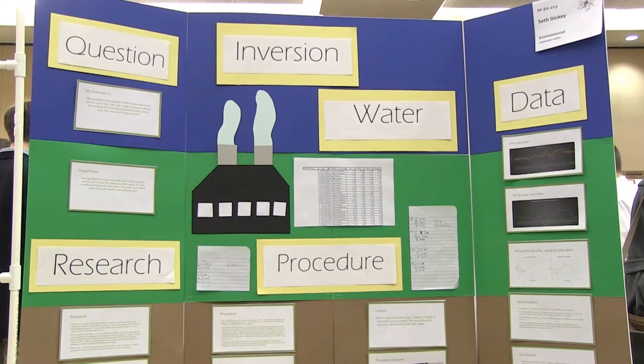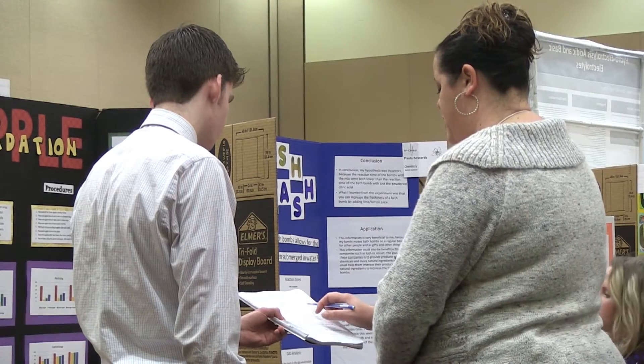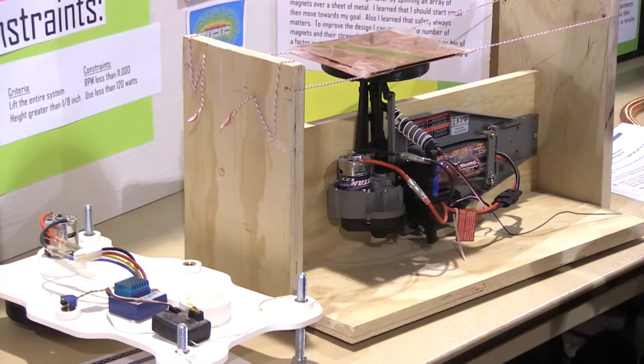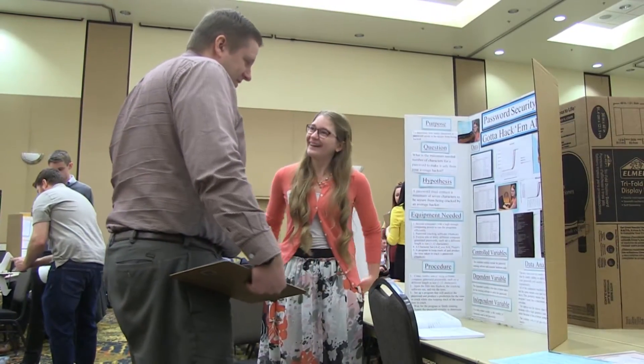Using science to investigate the world and use the process to figure out the way things work — but also being able to have the critical thinking skills, research skills, and problem solving skills to apply that knowledge and information to really any problem that would be presented to those students. It's really not about the project. It's about the process that a student goes through in order to make sense of the world and solve problems around them.